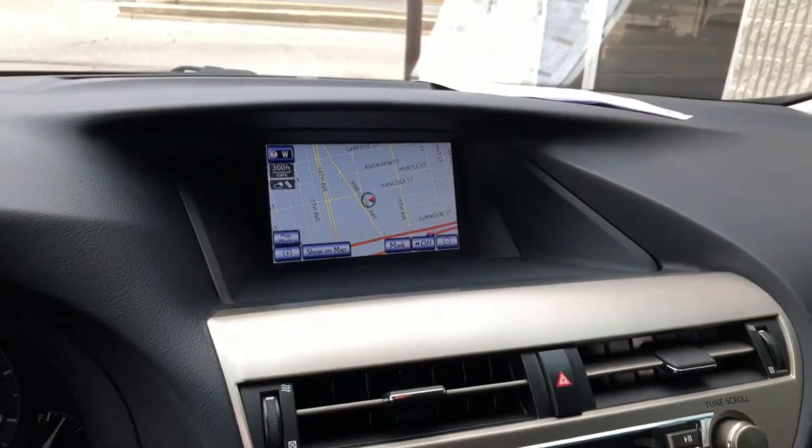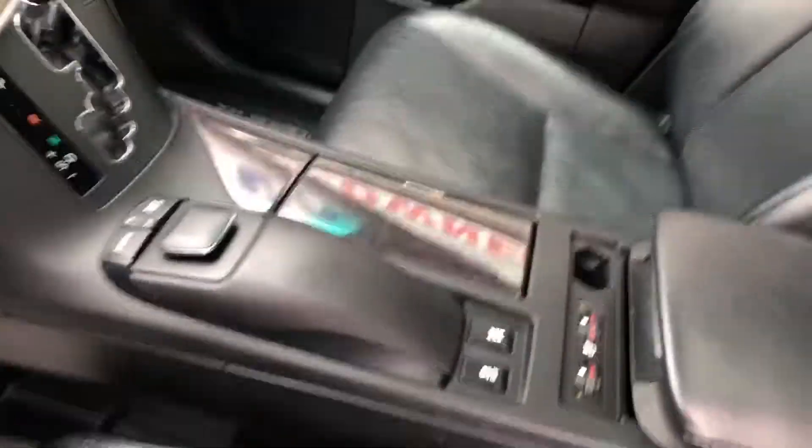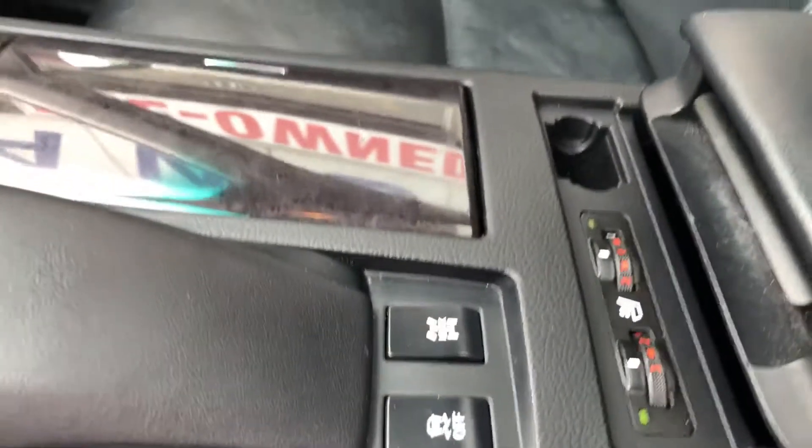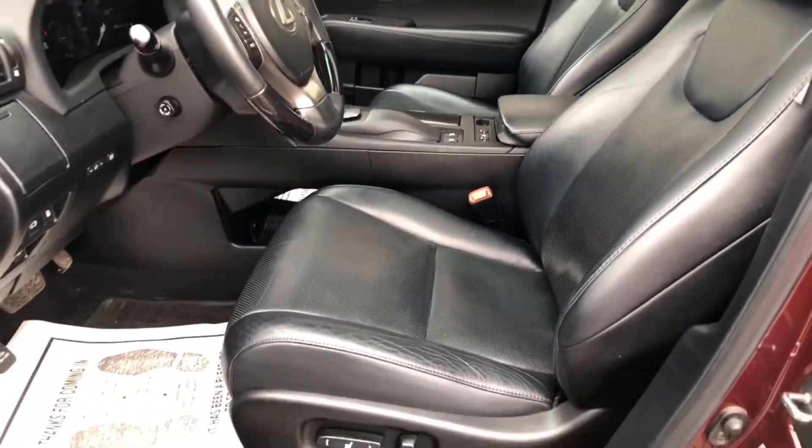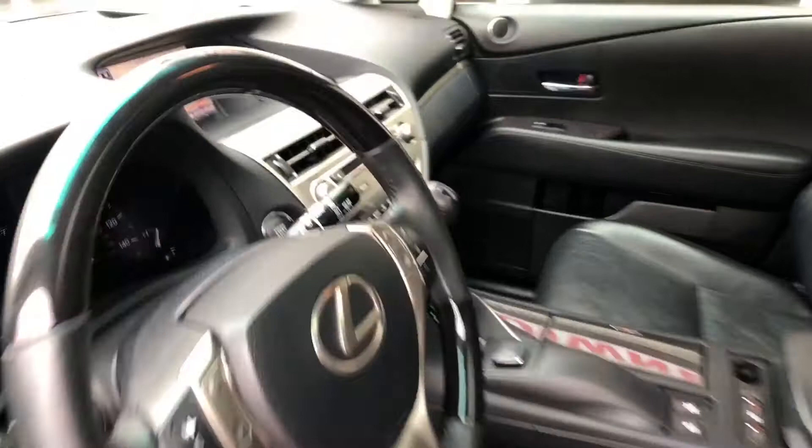Navigation, power sunroof, leather interior — all the extras guys. Heated seats, nice clean vehicle. XM radio, heated and cooled seats, rear backup camera, and an oversized touchscreen radio that is super nice.